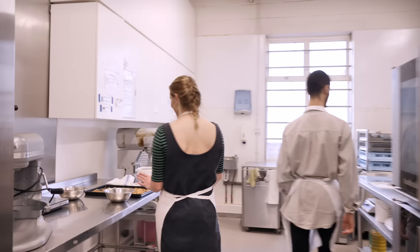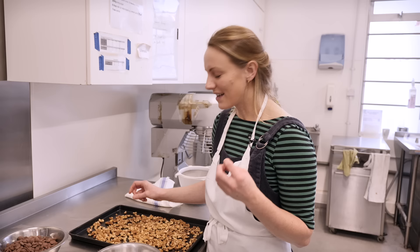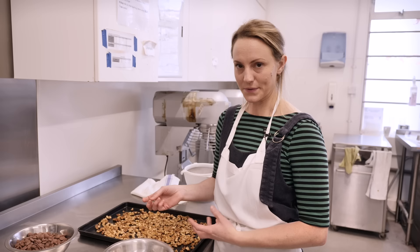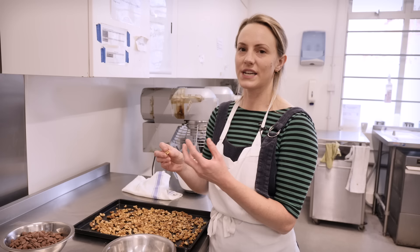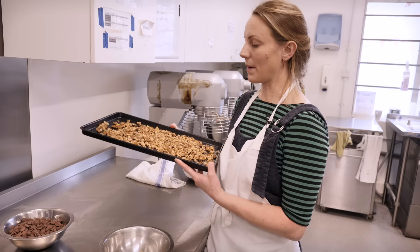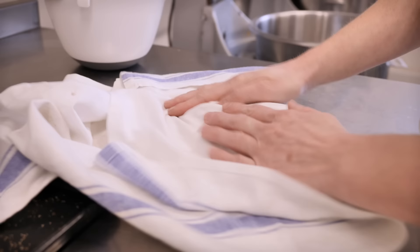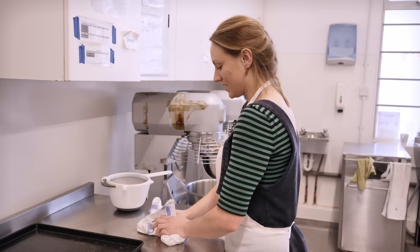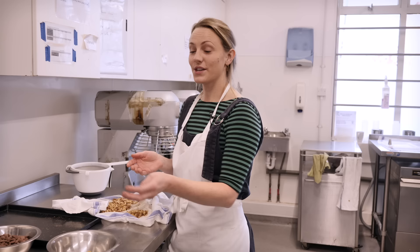We're doing the walnut and milk chocolate version of the cookie. We found that walnuts have a really strong bitter taste, but when we were eating the Levan cookies you couldn't really taste the walnuts - they were more adding a buttery, crunchy texture. So we need to get the skins off the walnuts. I've popped a whole tray of walnuts in the oven for about five minutes, and now I'm going to put them in a tea towel and rub off the skin by rubbing the nuts against each other.